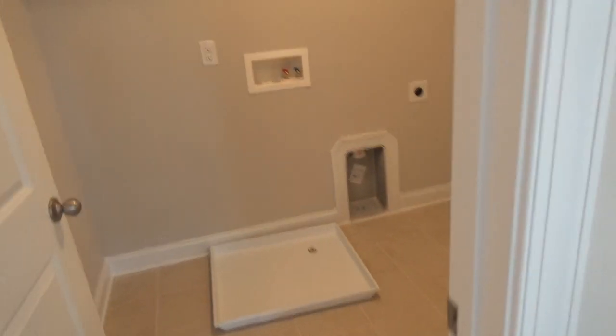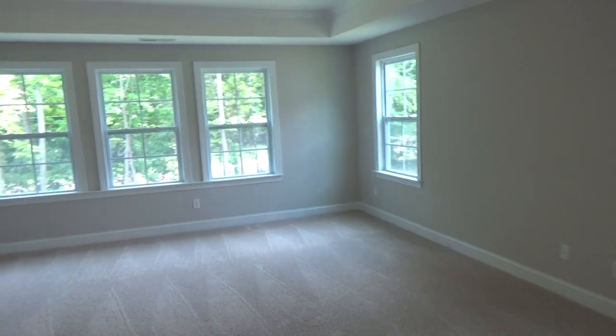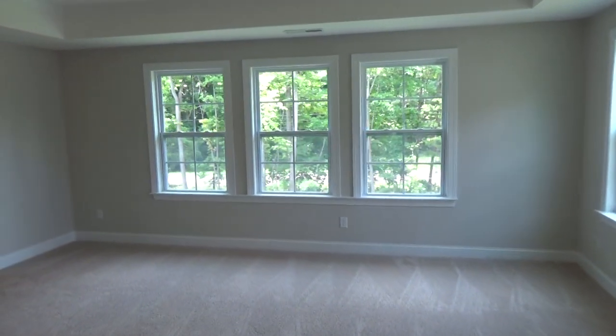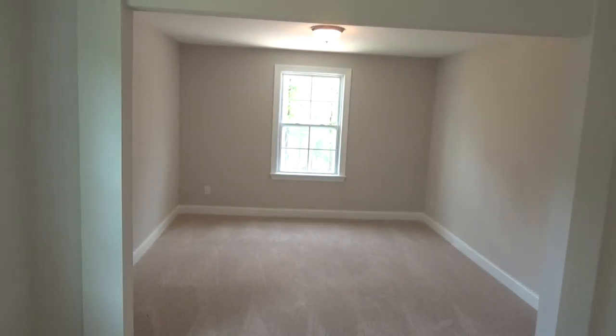Over here are two additional bedrooms that you could use for the kiddos or whomever else, and your laundry room. I just cannot wait for you guys to see this master bedroom — isn't it gorgeous? It just extends with a sitting room — a very unique find here in the Charlotte area.